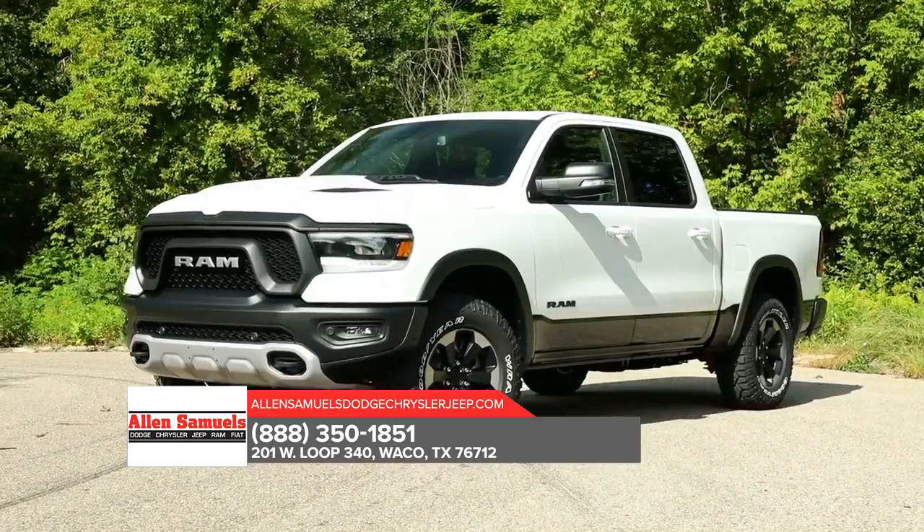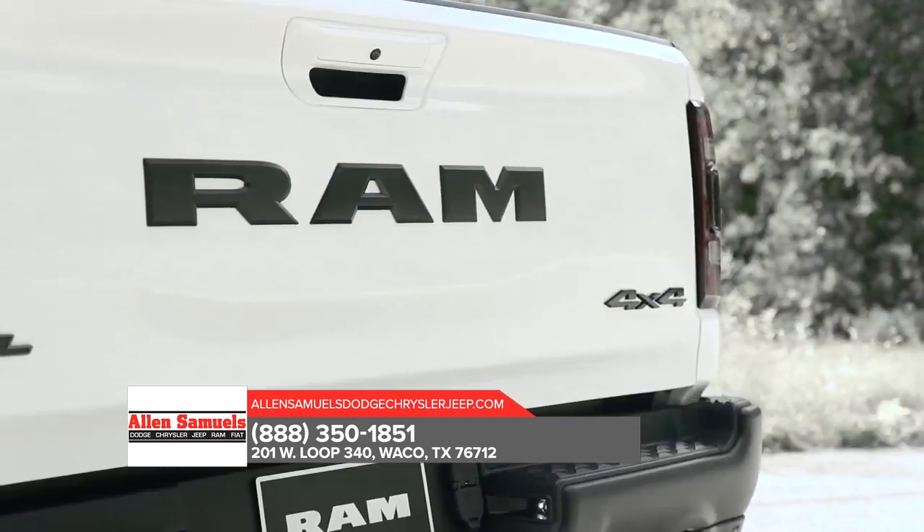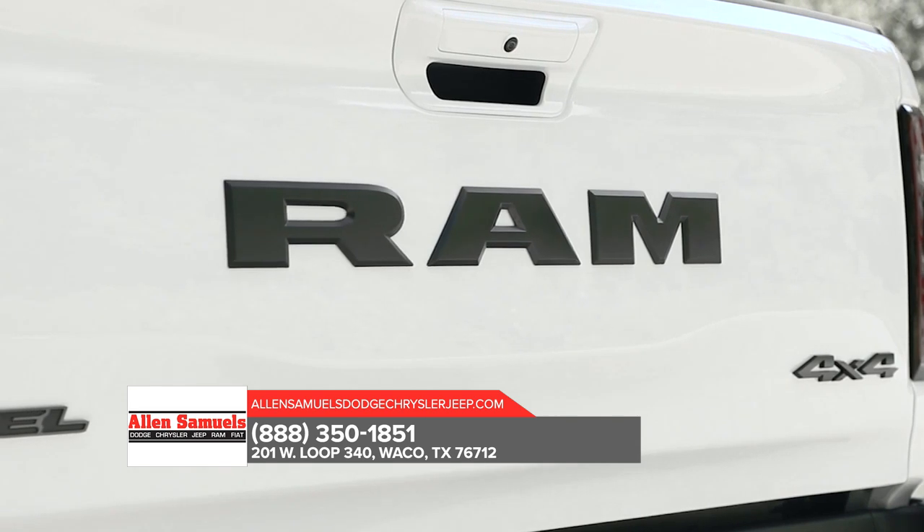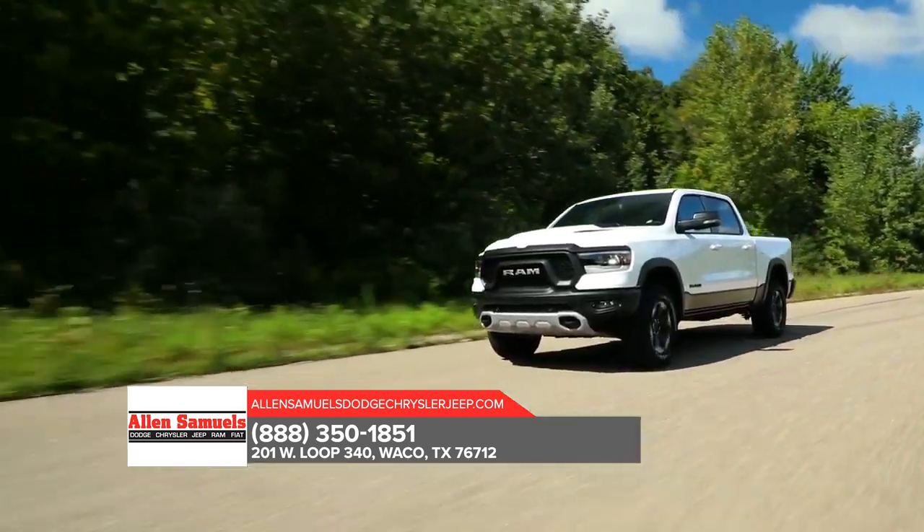A bold new exterior with a sculpted design, smart cargo management, and advanced technology, including the brand-new multifunctional tailgate, push the boundaries of what you think a truck can be.